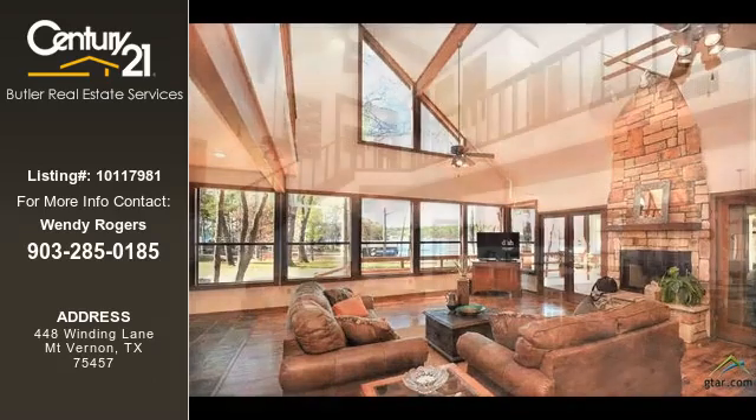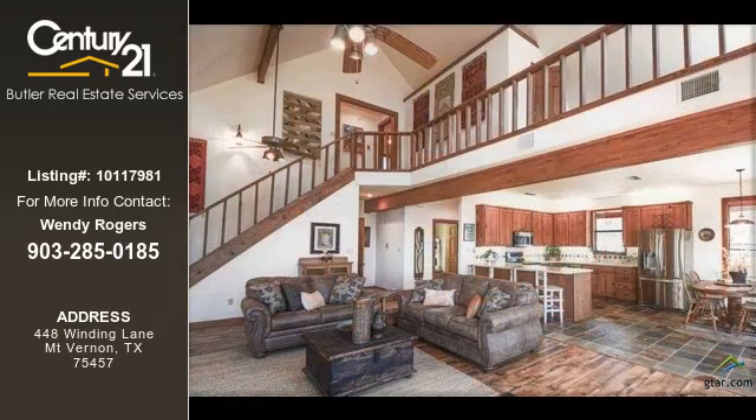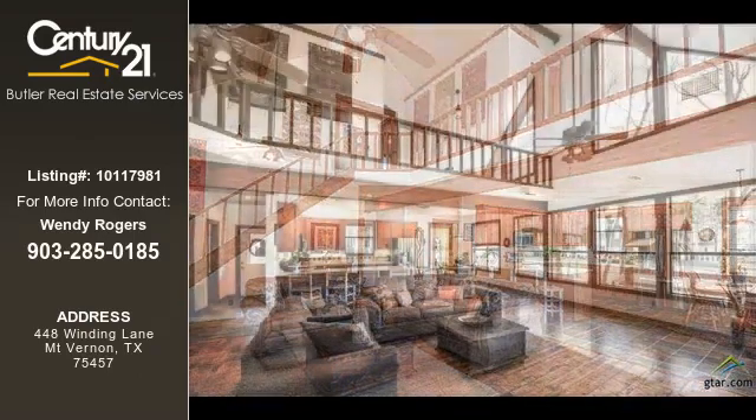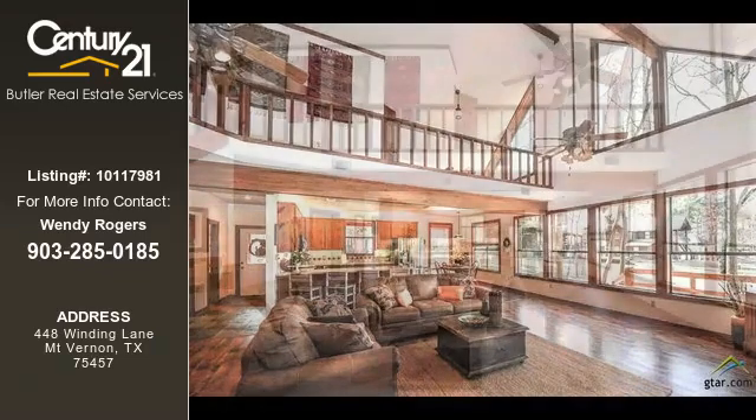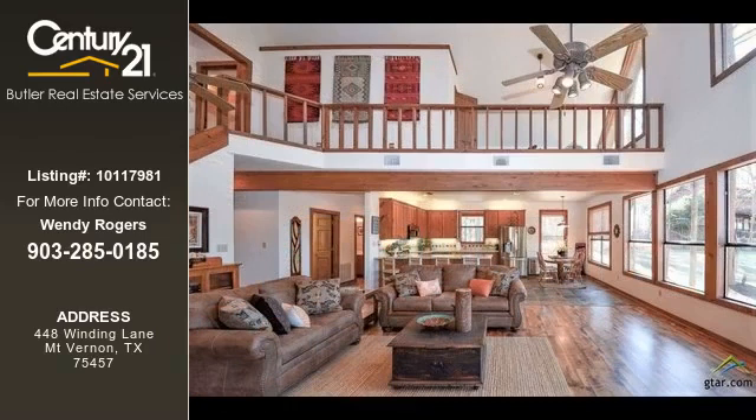For more information on this listing, or help finding your next property, contact Century 21 Butler Real Estate Services by calling 903-285-0185.